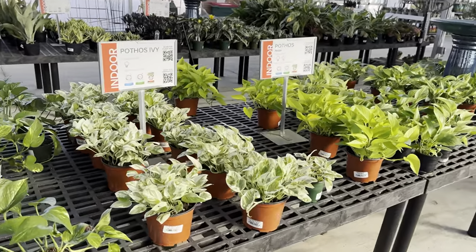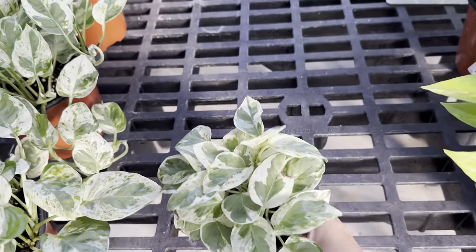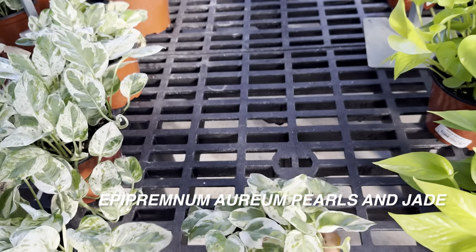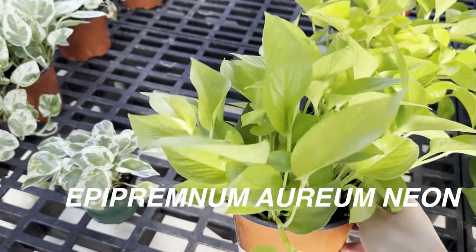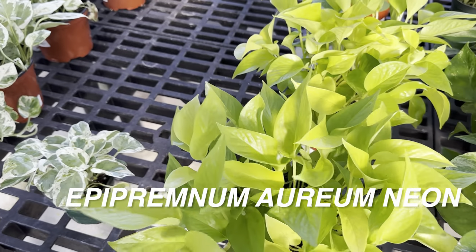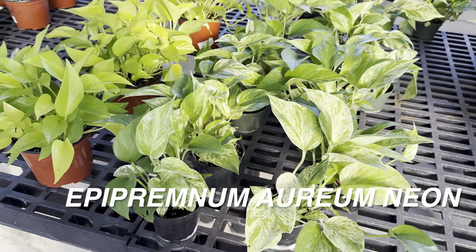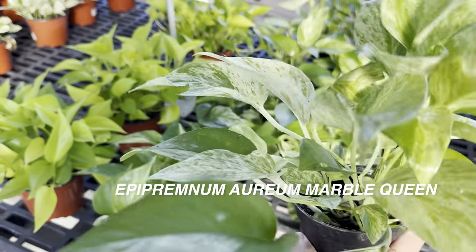They still have some gorgeous neon pothos, which I'm going to pick up — not today — but this is a really cool pearls and jade pothos in a four-inch pot. Love the variegation. I'm looking for a really good hanging basket, just a really full plant, because look at that — it just shouts awesomeness.